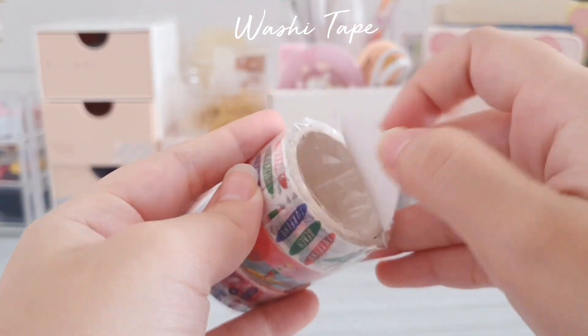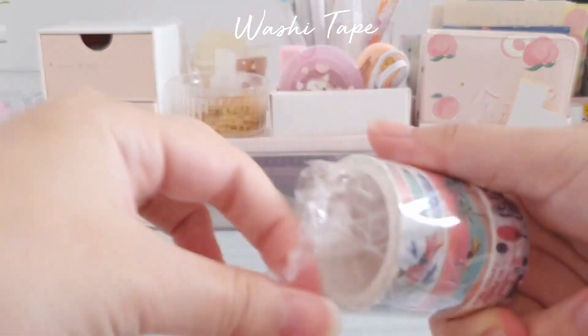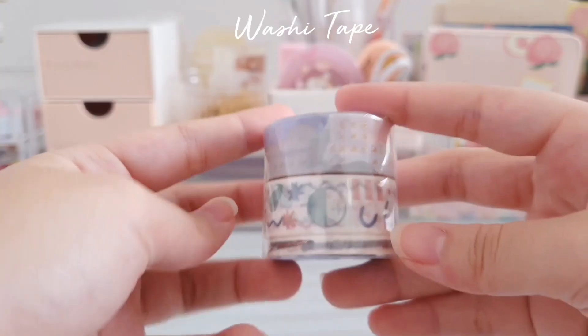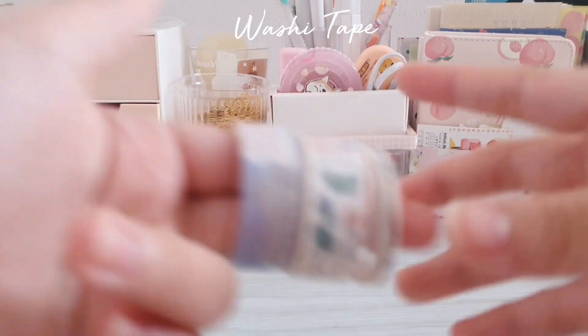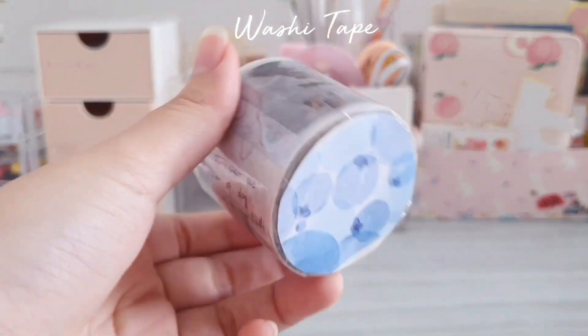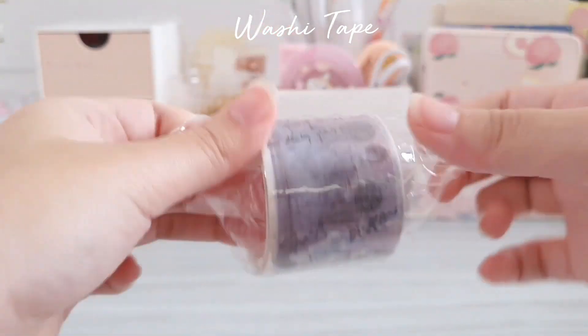Another set of three washi tapes I got is more of a summer or vacation theme. This one is also a set of three, but one of them is actually a slim washi tape and they have some gold foil on them. The next single roll washi tape I got was actually this huge one and it is kind of a polaroid theme.